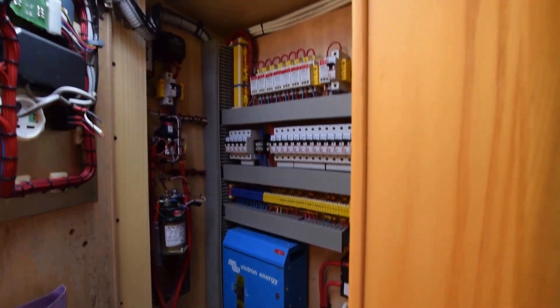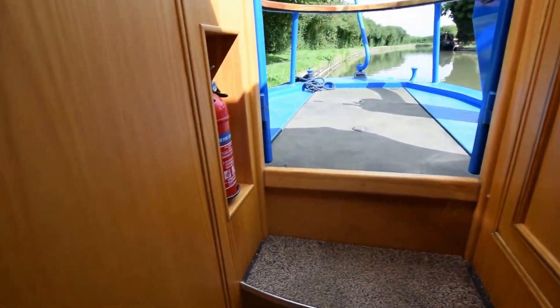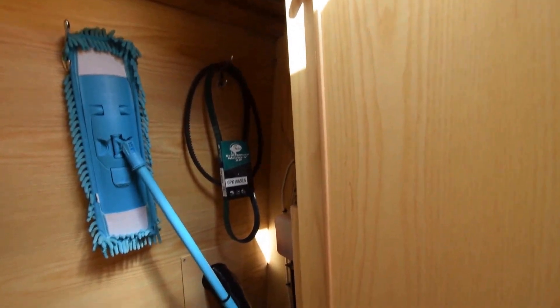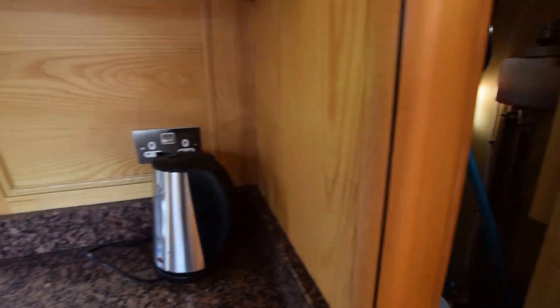Here's the electrics cupboard. Aquiline do this so neatly. There are the fuses, the inverter, and the calorifiers underneath. On the other side, there's a good-sized cupboard housing the Aldi gas central heating boiler under the floor.